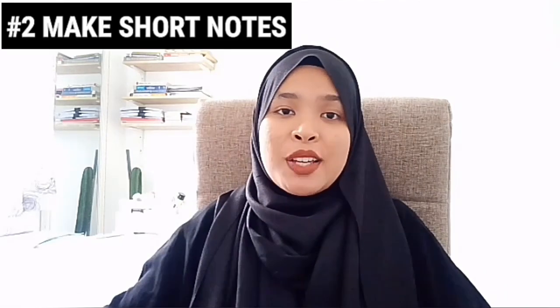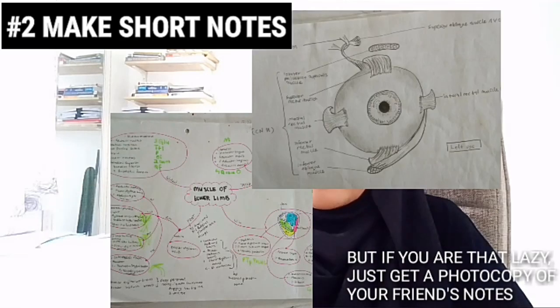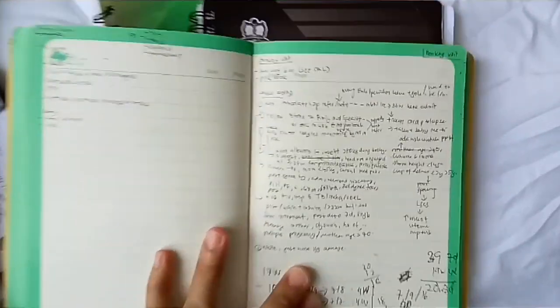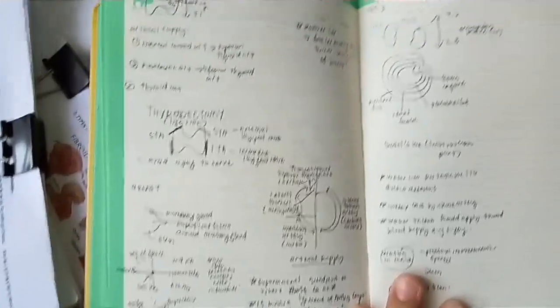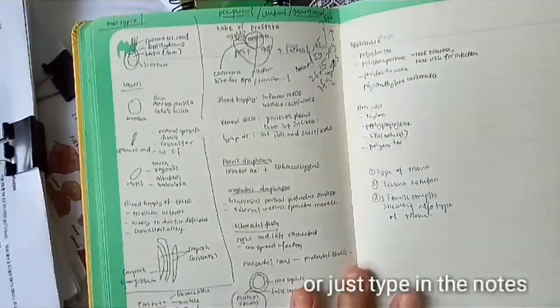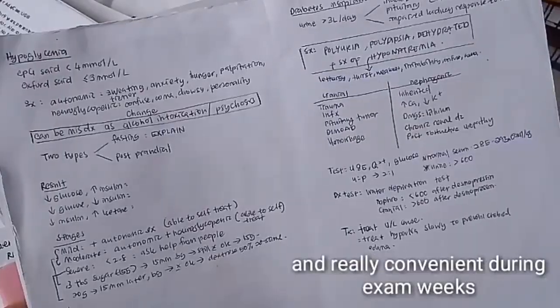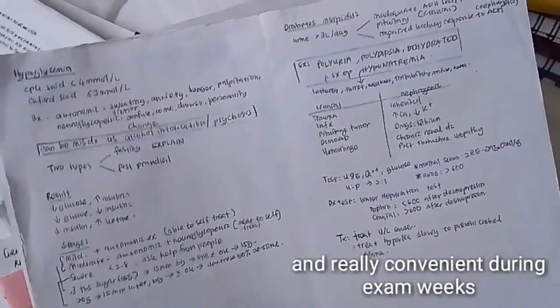The next way to study medicine is drawing and writing — drawing flowcharts, colorful graphics, and tables. It's easier to understand the important points and easier to memorize them. Writing your own short notes is very, very beneficial. It makes you remember better and it's also a kind of practice for when you're going to work, because you have to write fast and your writing must be legible to read.